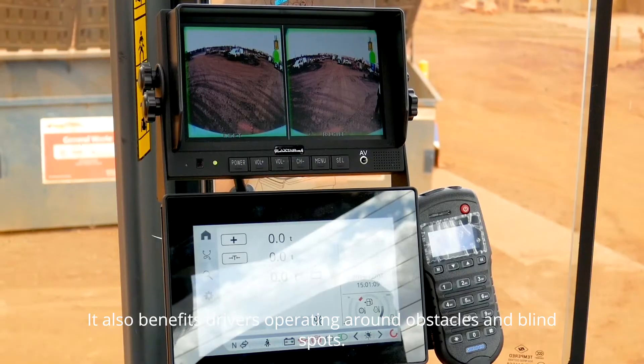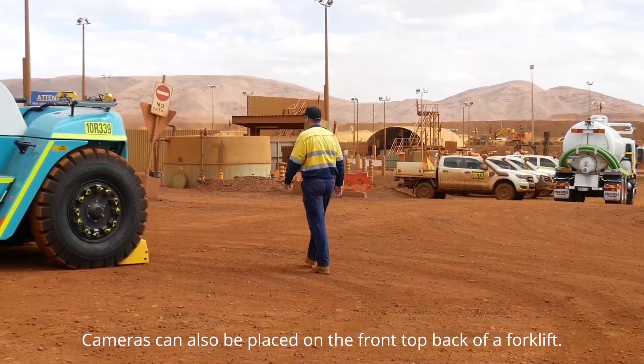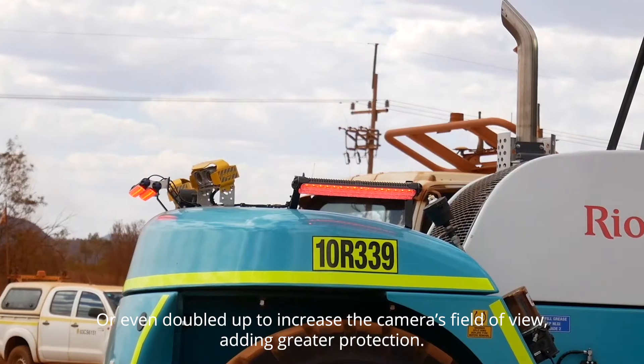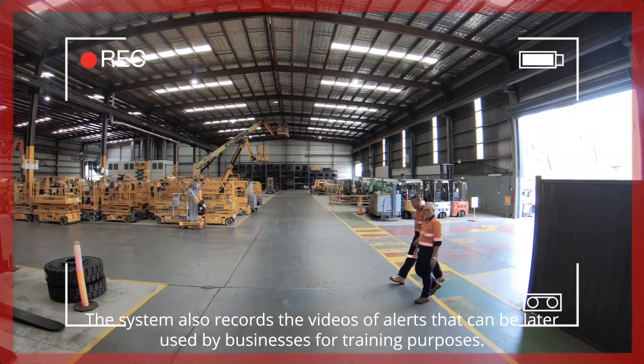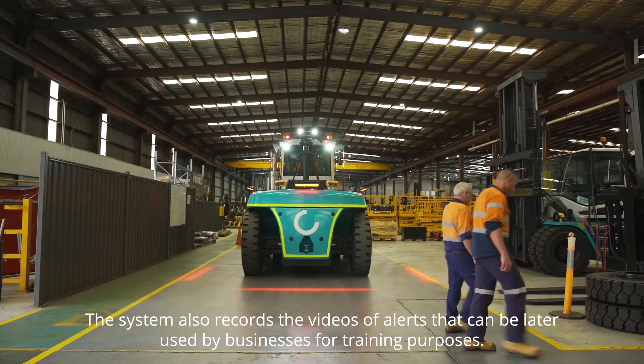It also benefits drivers operating around obstacles and blind spots. Cameras can also be placed on the front or back of a forklift, or even doubled up to increase the camera's field of view, adding greater protection. The system also records videos of alerts that can be later used by businesses for training purposes.